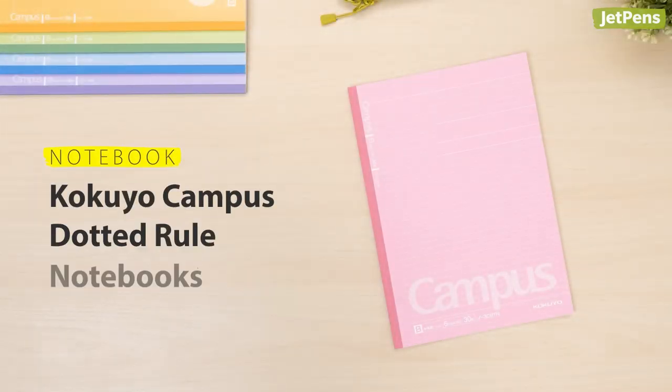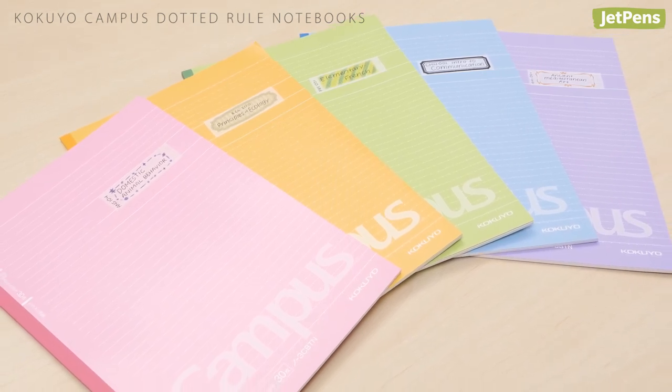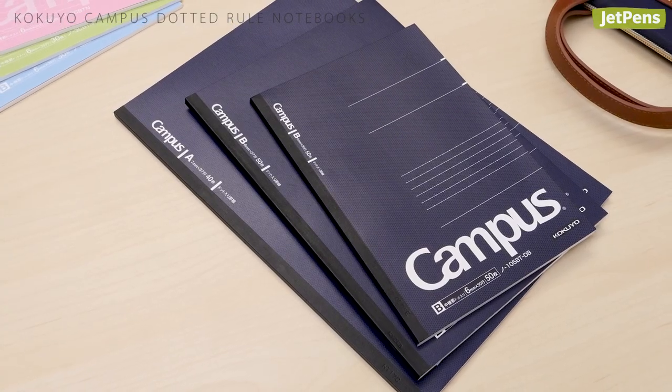Notebook. Students love Kokuyo's Campus Series for their versatile dotted lined sheets. The notebook sets include five different colors so you can color code your classes every semester. For a more professional look, you can pick up the business notebooks, which have the same paper and more pages.